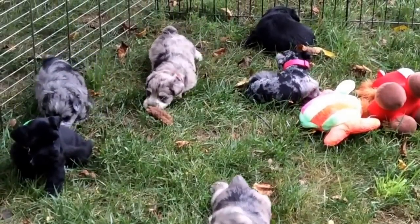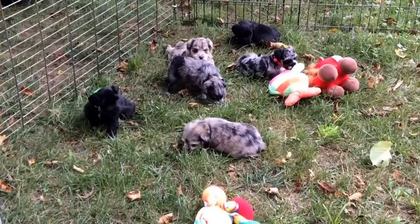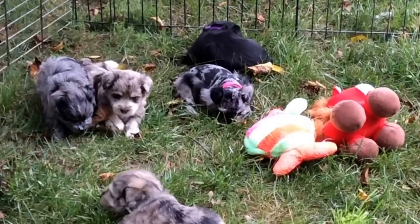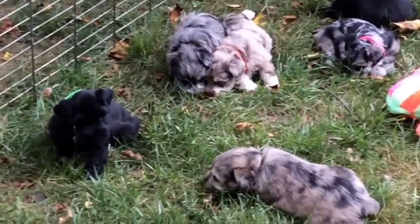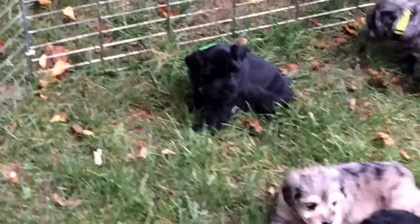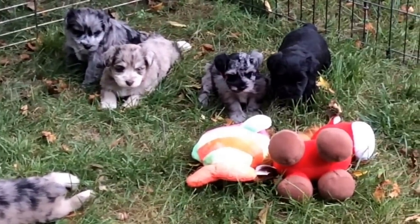I'm going to give you some close-ups of these guys. They are doing really good. We've got a couple in here with a haircut. The two that have my name under them on the website are the little Merle with the pink collar — she's right there, she has her first little schnauzer cut — and the black male who's sitting down not looking at me, but they have huge coats. This whole litter is just awesome.